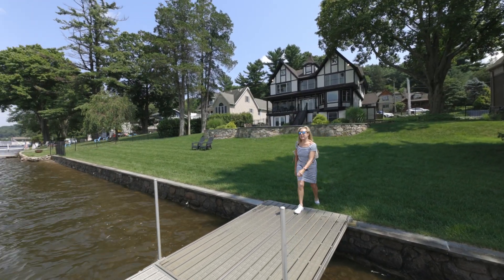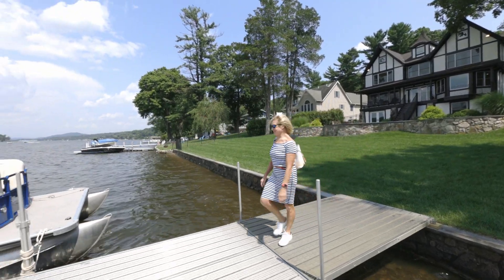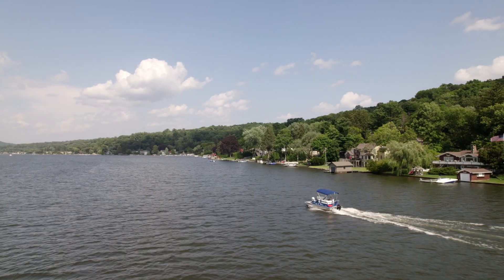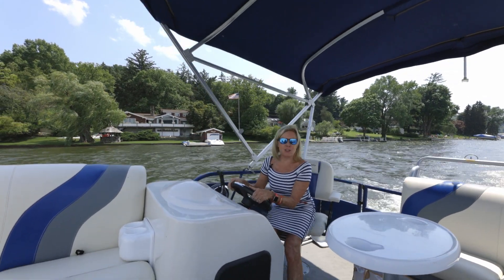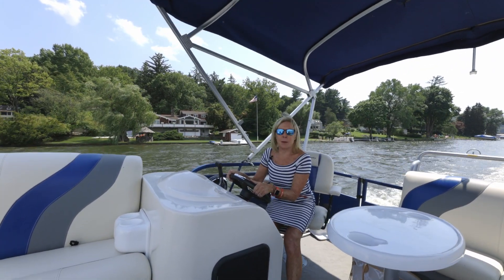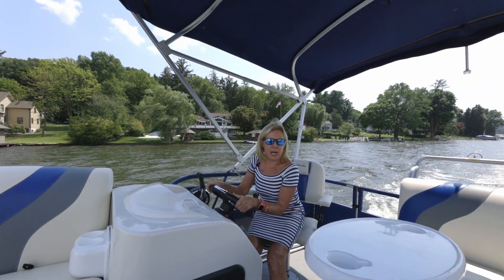Let's take the boat to the country club for lunch. It's about a 10-minute ride to town where we can have lunch at the country club, and there are a number of lake restaurants where we can go and have dinner or a glass of wine.